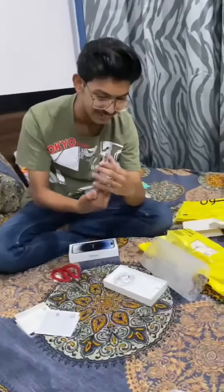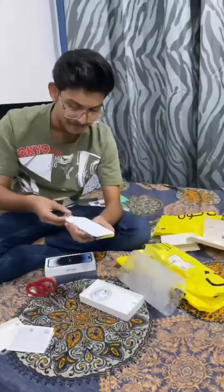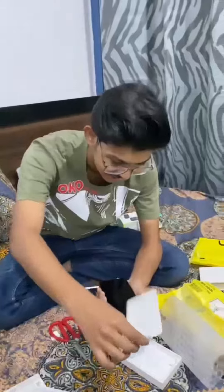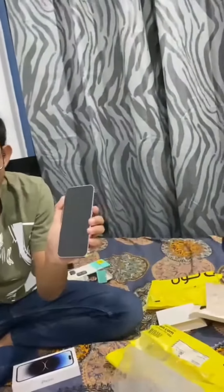That color. I want to see. Look at that box — look at this box, look at it. This is my mobile.